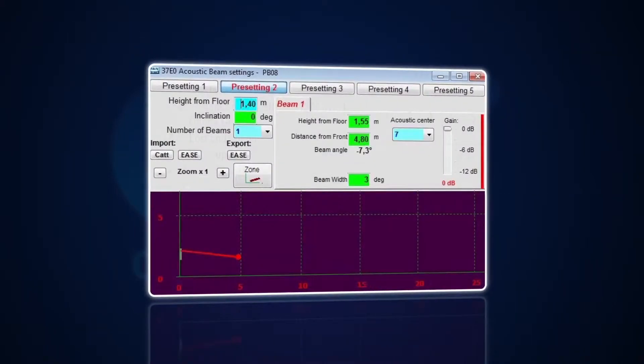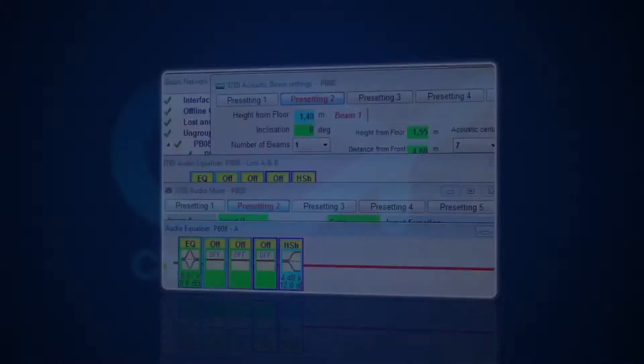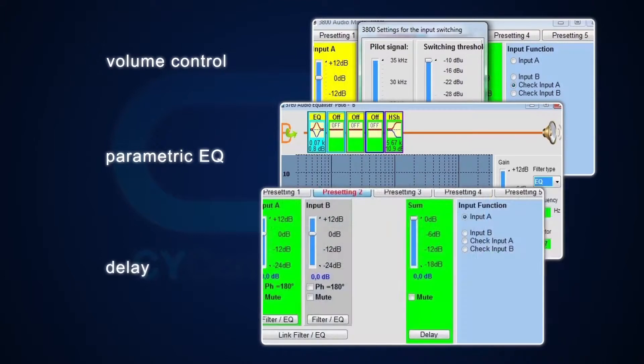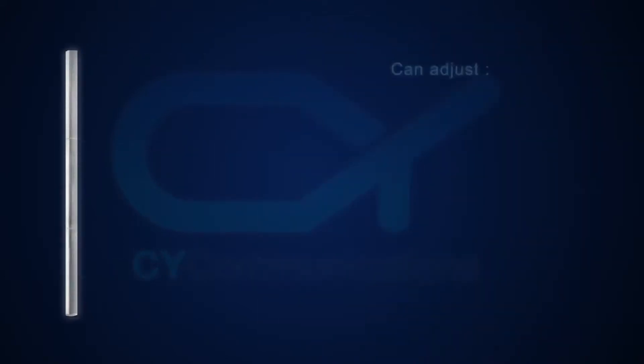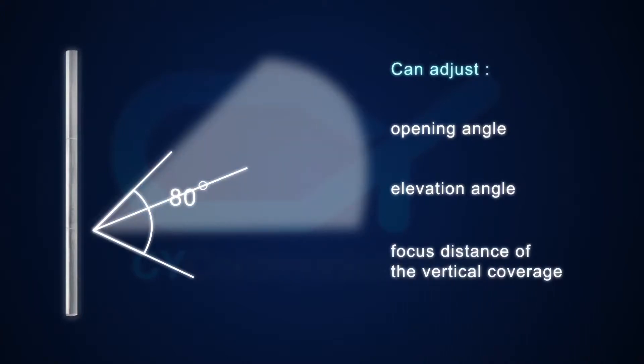The DSP system offers a wealth of useful audio processing features including volume control, parametric EQ, and delay. As a special feature, you can adjust the opening angle, elevation angle, and focus distance of the vertical coverage.